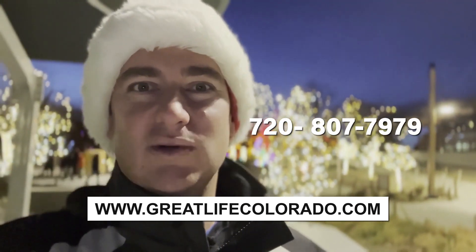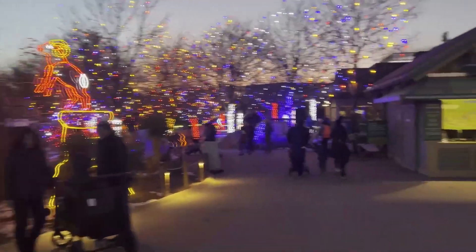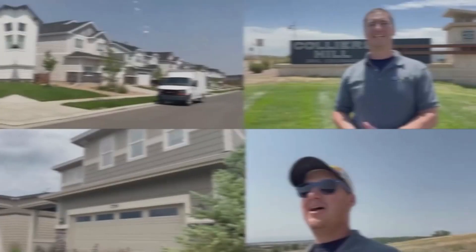All right, let's get into it. One of the top attractions here in Denver is the Denver Zoo Lights, and today we are going to give you a first-hand look. Over 20 million LED light bulbs are somewhere here in this zoo behind me, and we're going to show you some of the most beautiful displays that you're going to get.